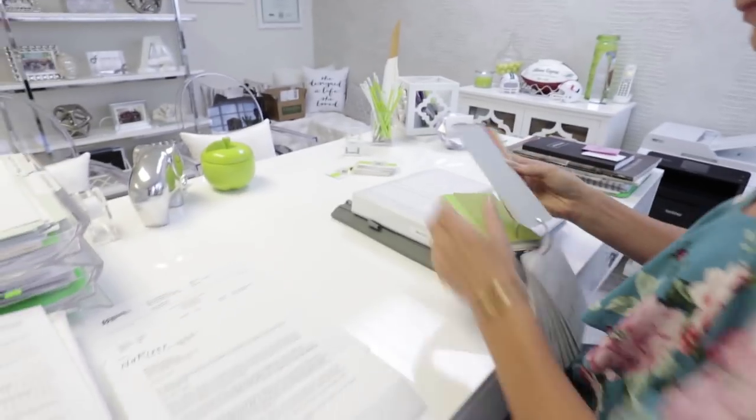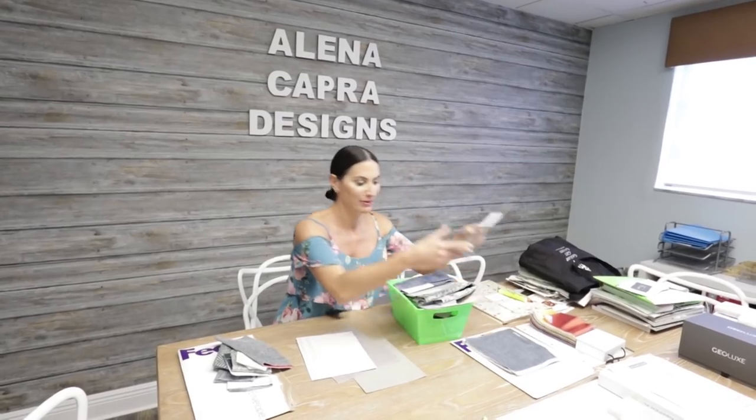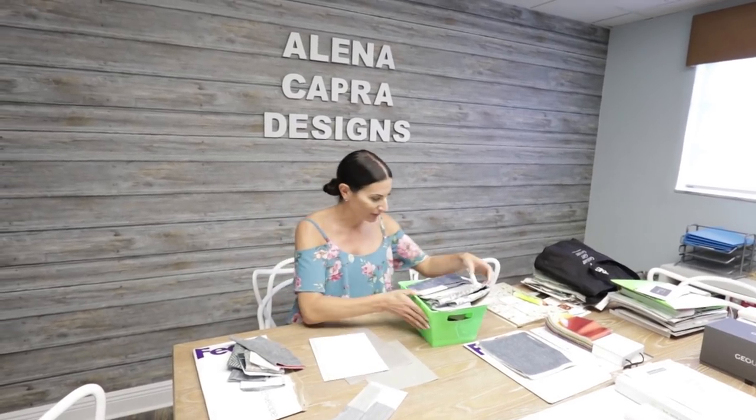My name is Elena Capra, I'm an interior designer and I own my own design firm, Elena Capra Designs. I've been living in this condo for 12 years now, which sounds crazy, but it's seen a lot of changes.